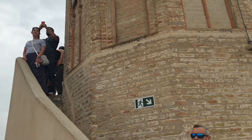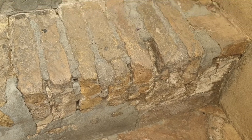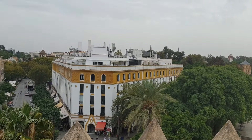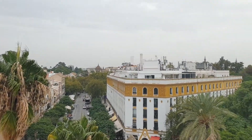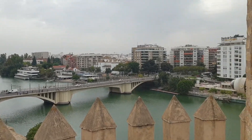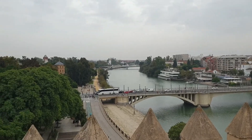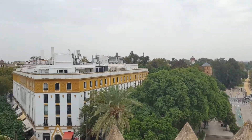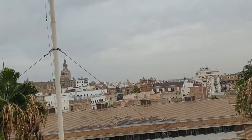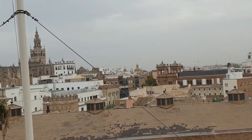I want to get up there but there are too many people and you need to wait. Very old steps, of course. The view from here is even better — you can see that far in one direction. There is the cathedral.